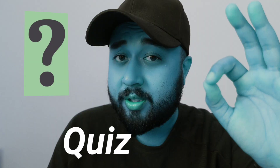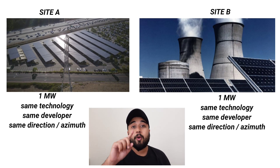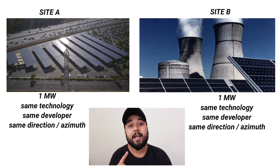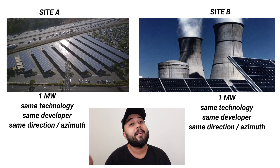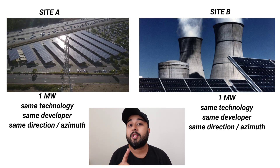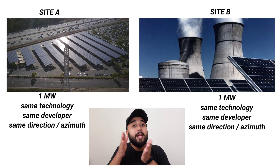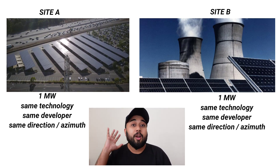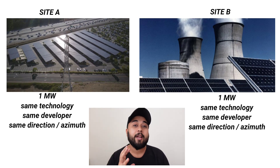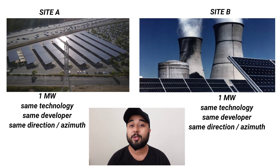Quick technology question. Suppose you have two solar power plants, each one megawatt, built on the same design, same azimuth, by the same company. But the catch is one of the solar power plants is installed next to a very busy road — lots of traffic, lots of moving cars — so obviously a lot of soiling and dust will be accumulating on the solar panels.